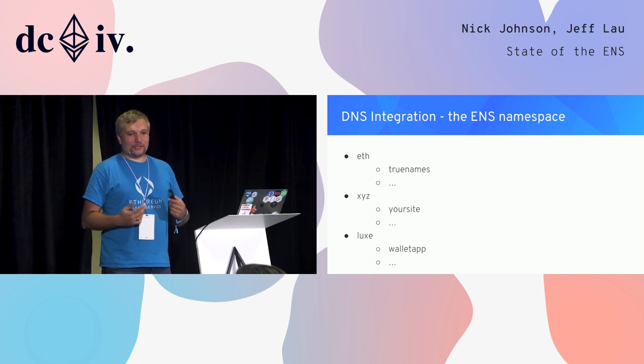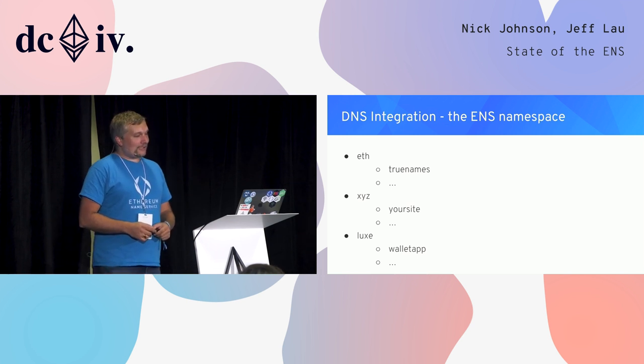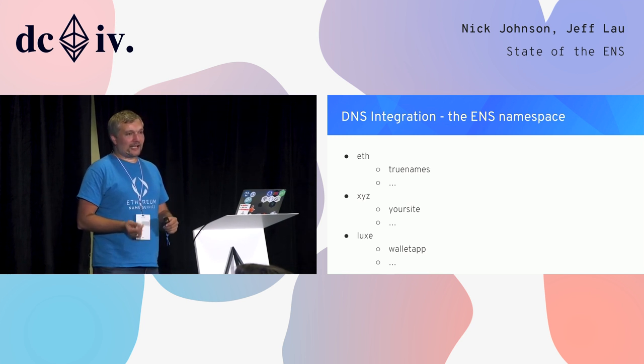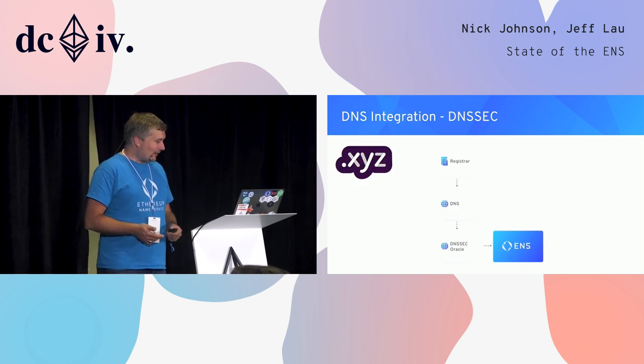We want to integrate with existing systems wherever possible. Although ENS initially launched with .eth, we're pleased to say that we've already launched two new top-level domains inside ENS: .xyz and .lux. These both correspond to those same top-level domains in the DNS system. Let's have a quick look at how we've achieved this integration.